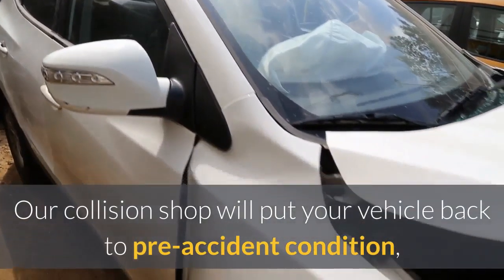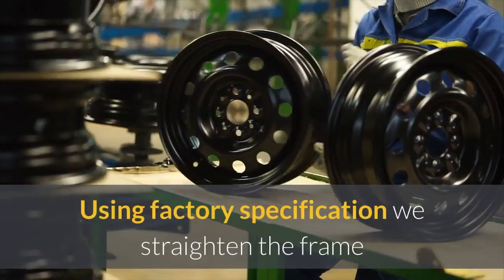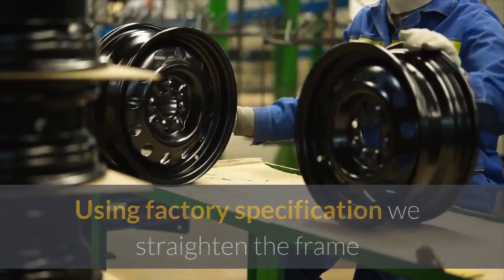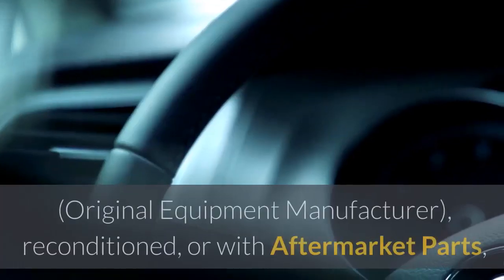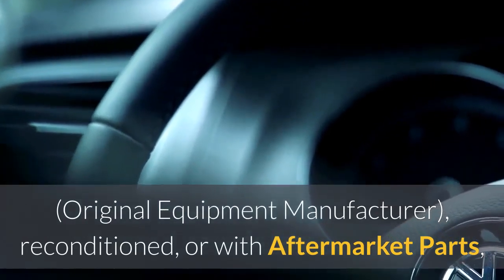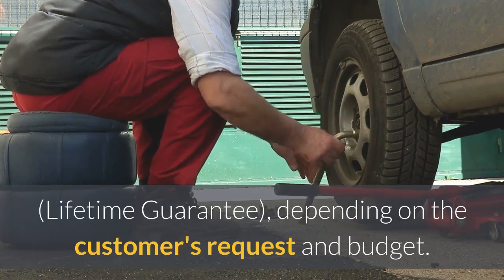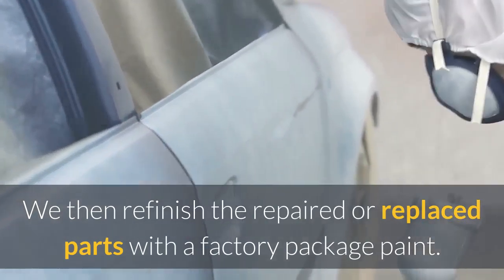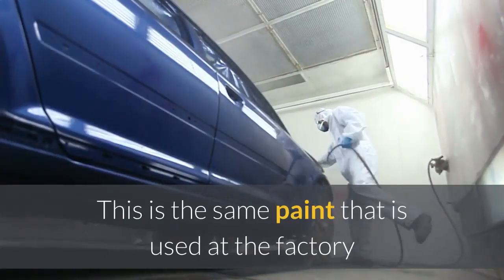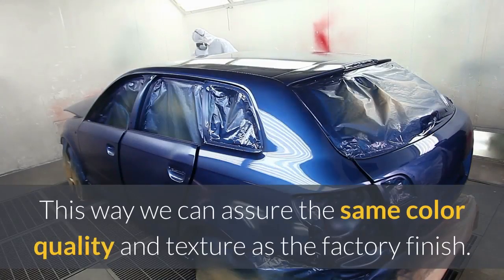Our collision shop will put your vehicle back to pre-accident condition, structurally and cosmetically. Using factory specifications, we straighten the frame or unibody to its pre-accident condition. Parts are replaced with OEM (original equipment manufacturer), reconditioned, or aftermarket parts with a lifetime guarantee, depending on the customer's request and budget. We then refinish the repaired or replaced parts with a factory-matched paint — the same paint used at the factory when the vehicle was originally built — to assure the same color quality and texture as the factory finish.